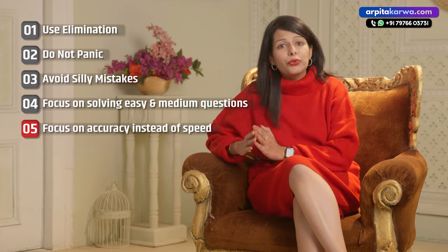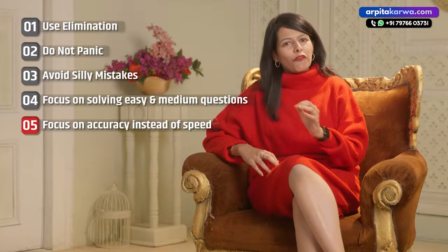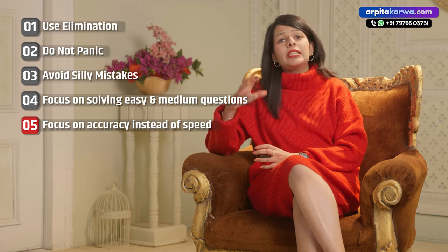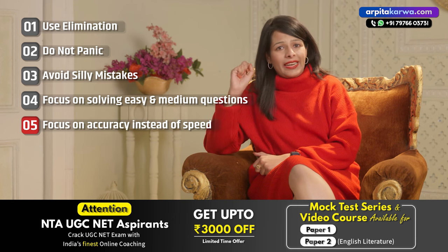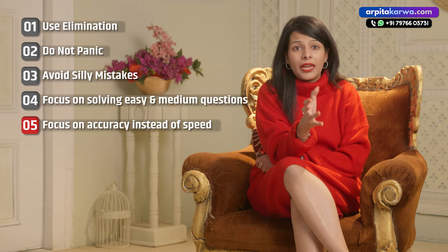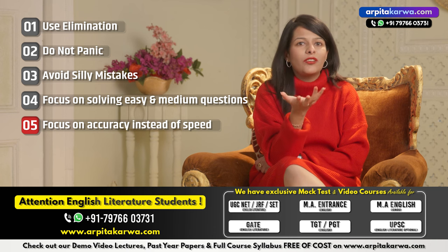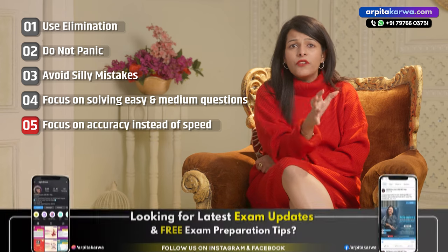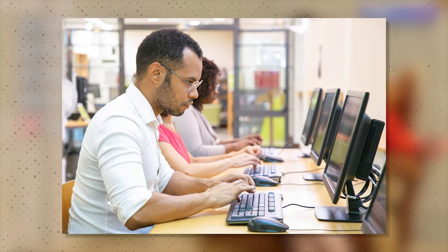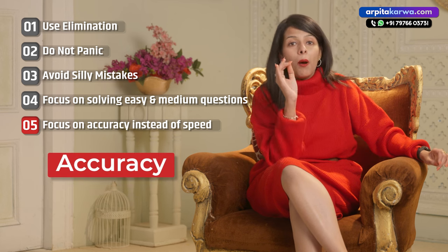Last but definitely not the least: stop preparing for GATE with a group of students who only aim at solving the paper quickly. Your focus should not be on speed — instead, it should be on solving the paper accurately. GATE tests how accurately you remember things; it does not test your speed, because you get a lot of time to solve 65 questions — more than 120 minutes, that is more than two minutes per question, approximately two and a half minutes per question. So even if you are taking longer on one question, you will still have ample time to finish the paper. Read the question multiple times before solving it to reduce the chances of silly mistakes. Focus on solving the paper not with speed, but with accuracy.